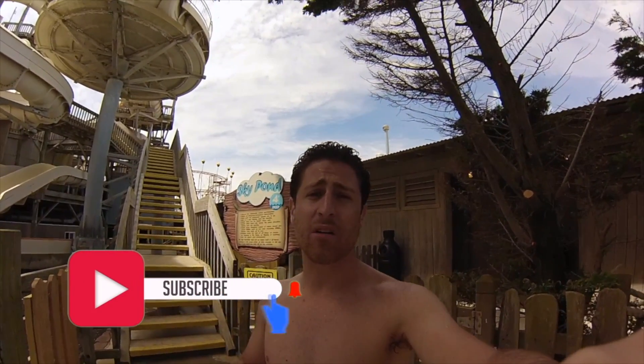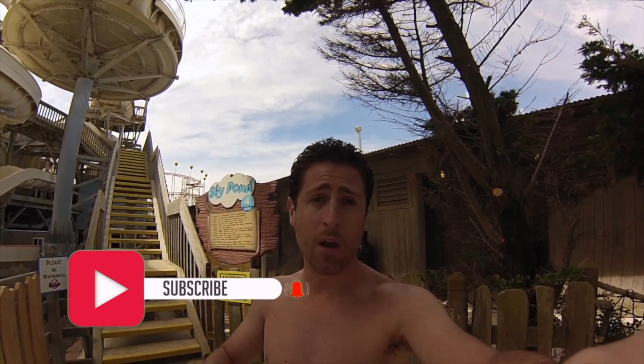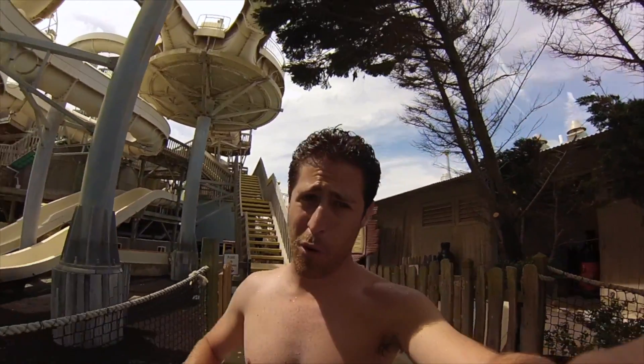I want to thank you guys for joining me. If you haven't done so yet, please subscribe to our YouTube channel, go ahead and hit the notification bell so when we put up a new video you'll find out about it right away. Also, if you like the video, give us a thumbs up. As always, I'm Joey. I'll see you on the beach, or in this case, in the water park.